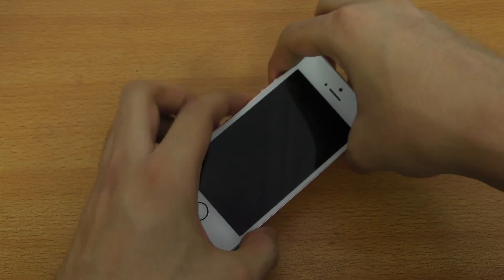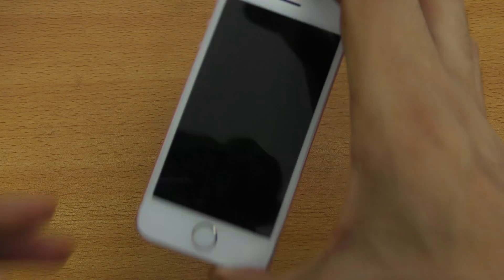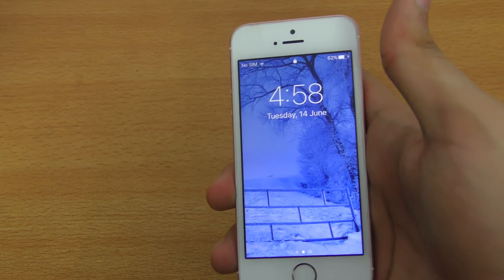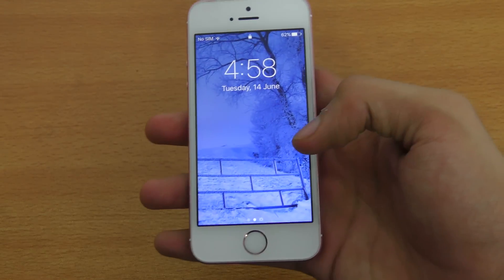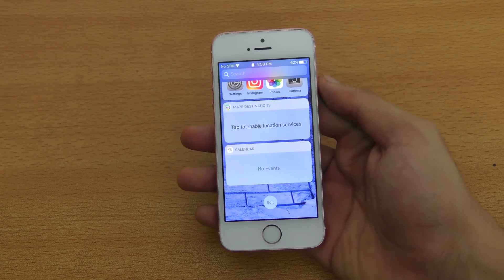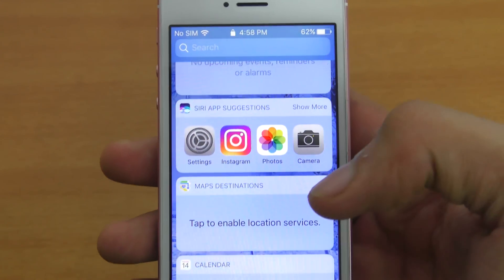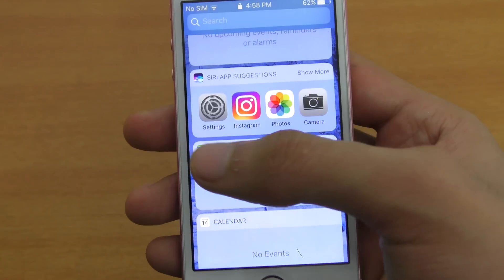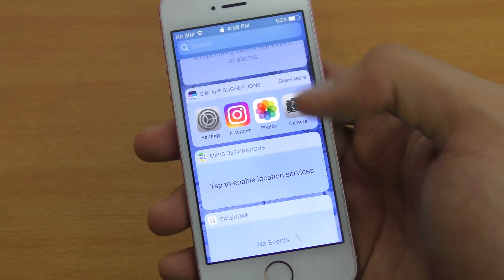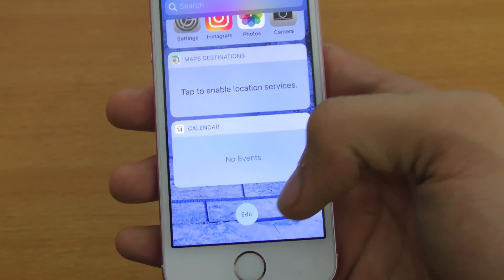Let's see how everything is working. Let's check the raise to wake feature here. Okay, so it's working. You can swipe to the right and see all your widgets and the Siri suggestions — your recently used applications — and you can touch them, enter your password, and go directly to that application. Pretty nice and time-saving.